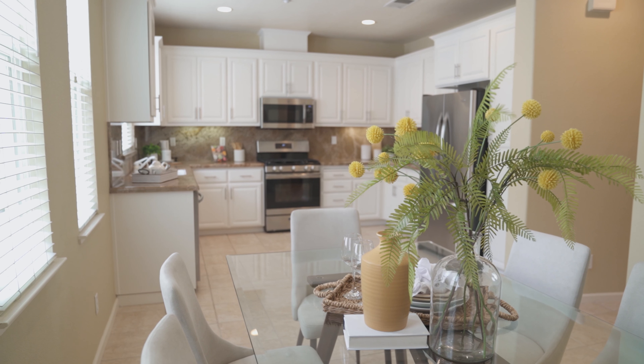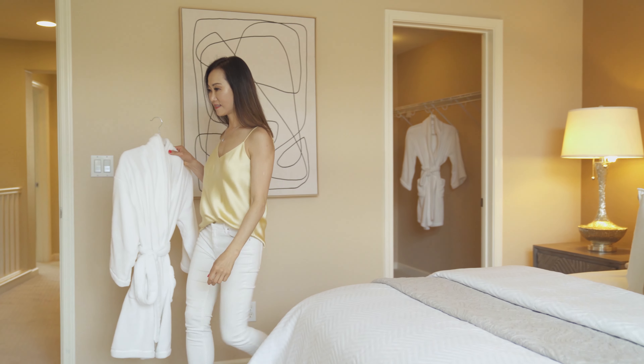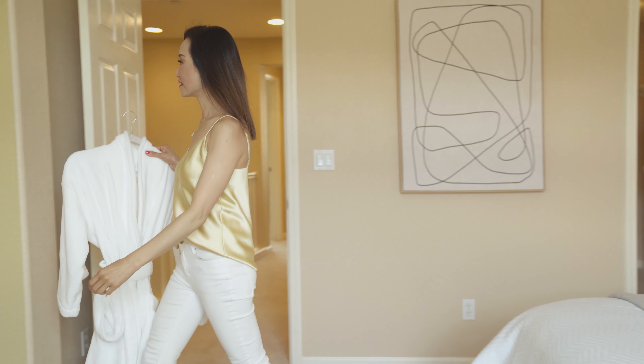A large kitchen is hard to find for a townhome, but not this one. You'll be surprised how spacious it is. This beautiful kitchen features a granite slab countertop, newly painted cabinets, and stainless steel appliances. It has more than enough room to add an island here, and you can fit a large dining set over there — perfect for family or hosting dinner parties.